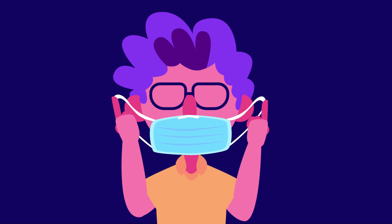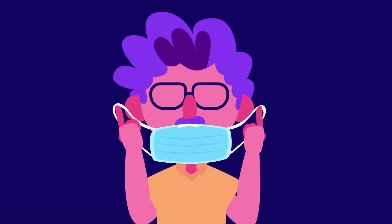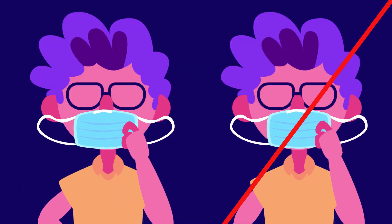When taking the mask off, remove the elastics from behind, making sure not to touch the front of the mask and keeping it away from your face. Throw the mask away in a closed bin. Wash your hands, and do not reuse single-use masks.